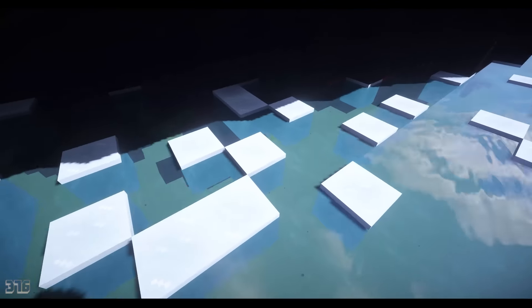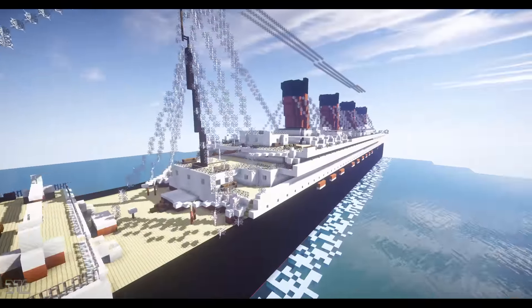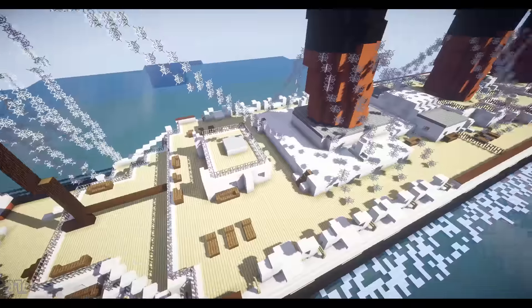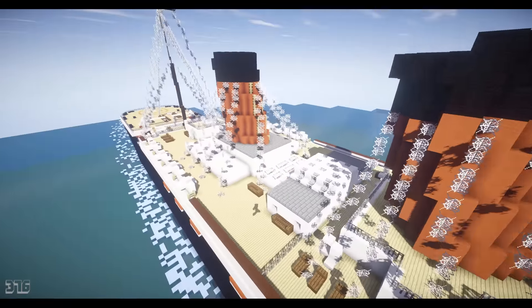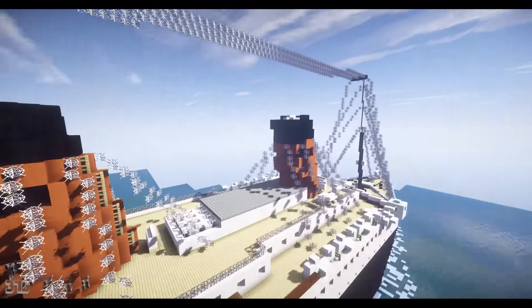One of the major differences is that this ship has azipods down here, which is kind of a weird-looking design, but it's the way the real ship was designed. There are just so many different little things here and there that are different on this ship.